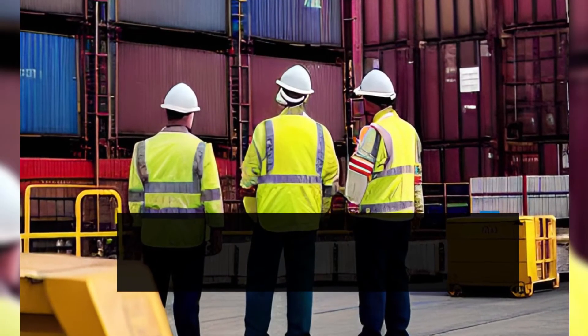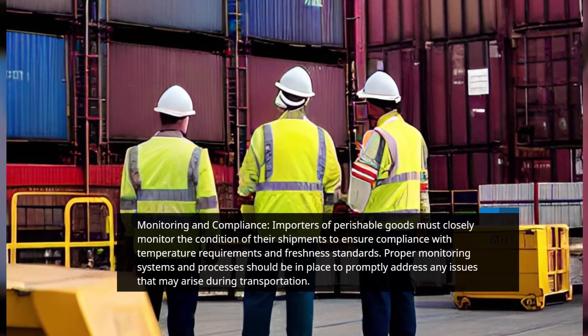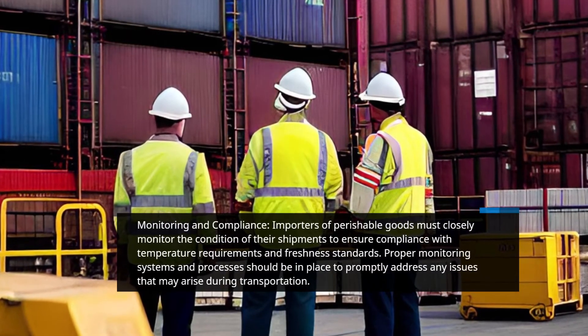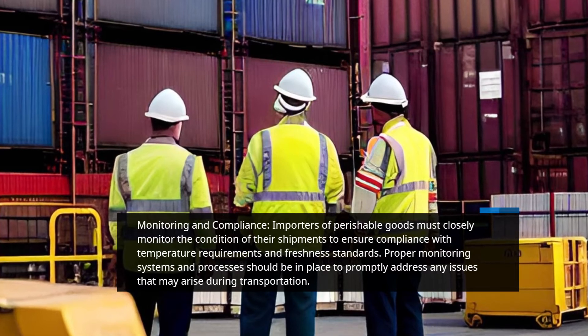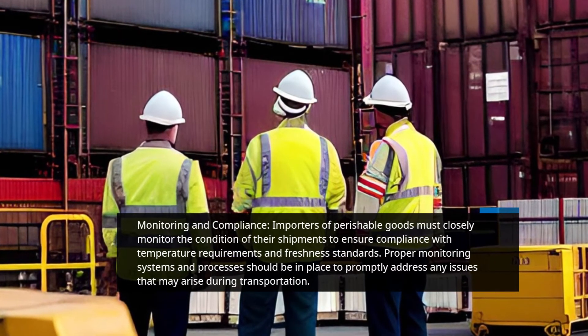Monitoring and Compliance. Importers of perishable goods must closely monitor the condition of their shipments to ensure compliance with temperature requirements and freshness standards. Proper monitoring systems and processes should be in place to promptly address any issues that may arise during transportation.